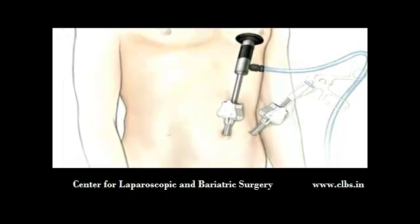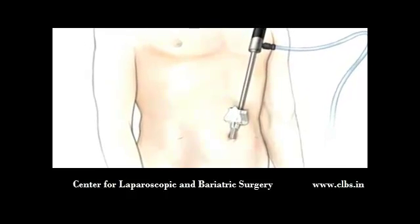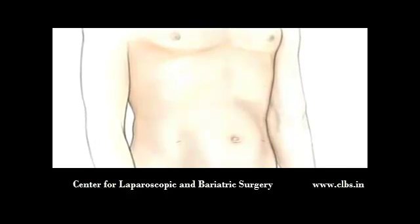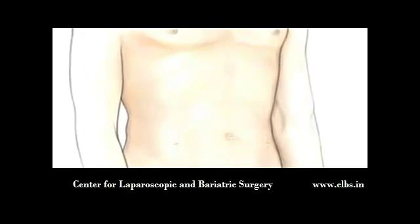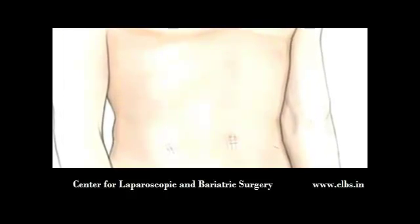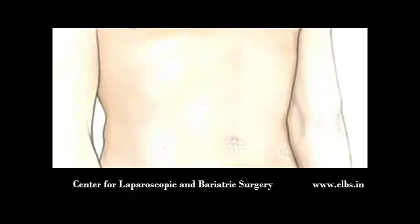All of the instruments are withdrawn. The carbon dioxide is allowed to escape. And the skin is closed with sutures or staples. Finally, a sterile dressing is applied.